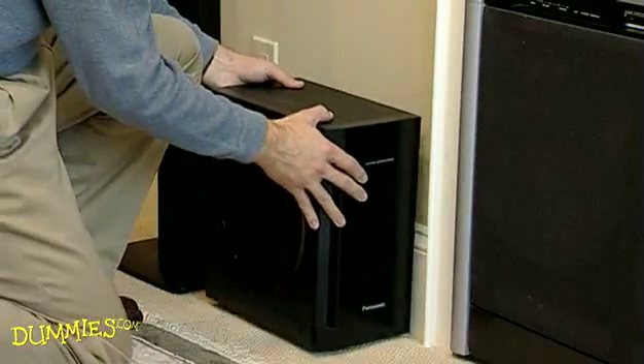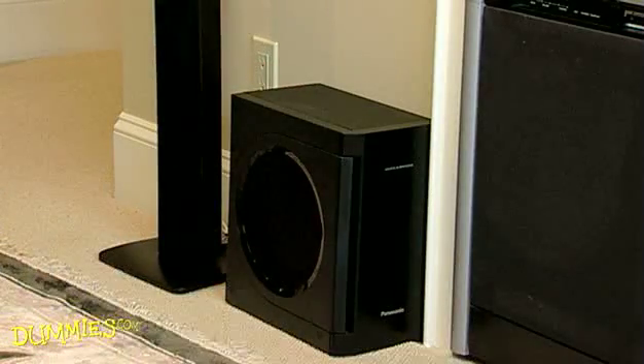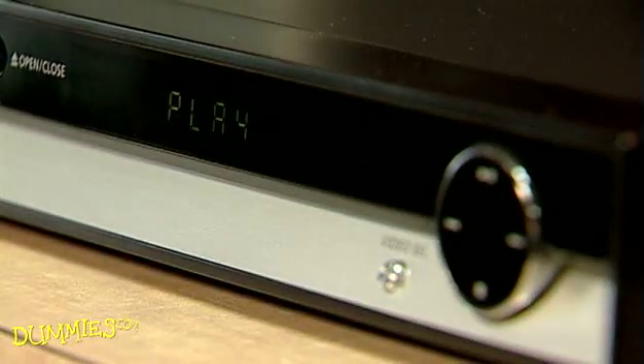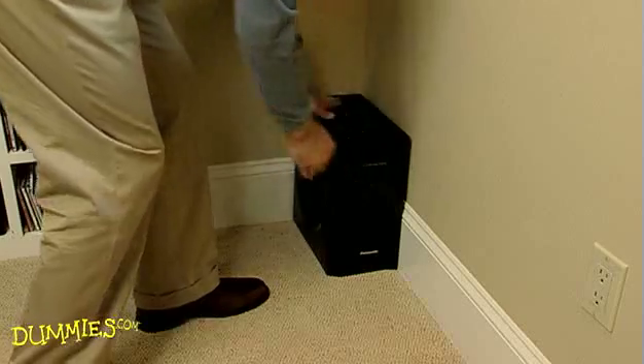Now, place the subwoofer along the front wall. Here's a good but unscientific way to find the best place for your subwoofer. After you hook it up, switch places with it. Then turn on some bass-heavy music and walk around the room until you find where the bass sounds best. Next, move the subwoofer to that spot.